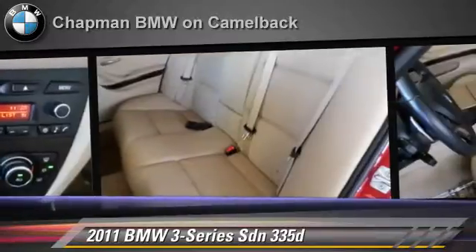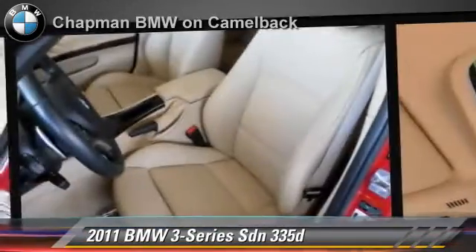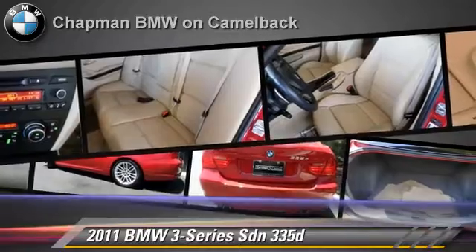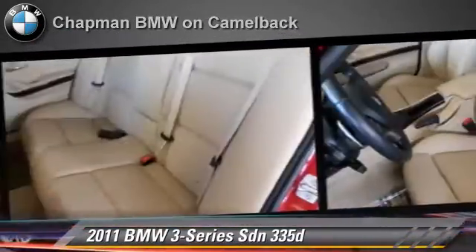This BMW gets up to 36 miles per gallon and features power windows, cruise control, and a CD player. Safety features include side airbags, traction control, and ABS.